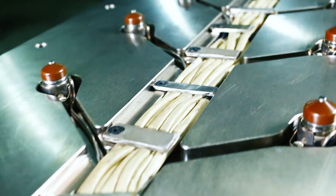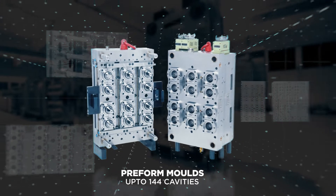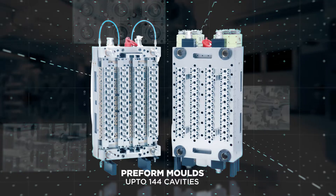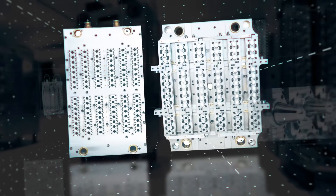Our unique HotRunner design enables us to design and manufacture pre-form molds up to 144 cavities.